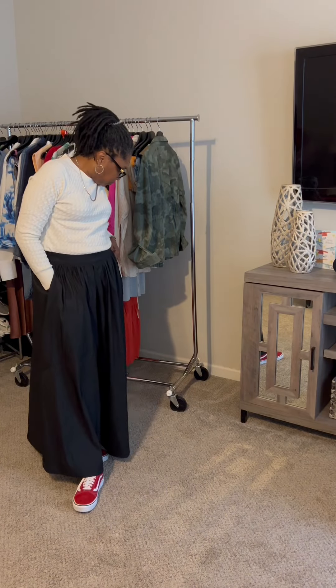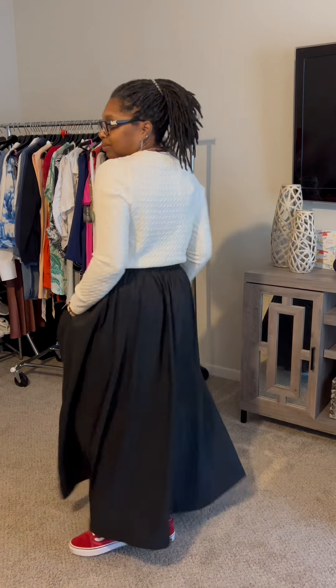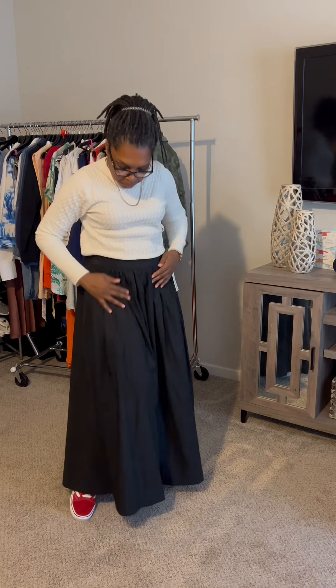Last but not least, I picked up this maxi skirt for $30 and the crew neck sweater which is $20 in cream, and I ordered it in gray too. This skirt is going to get a lot of wear because it can be dressed up or down, and I can't wait to style it.